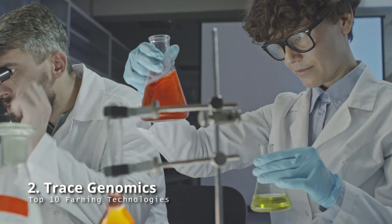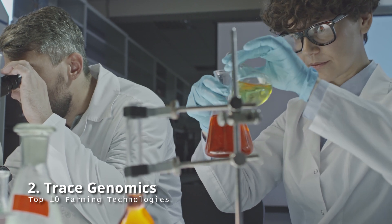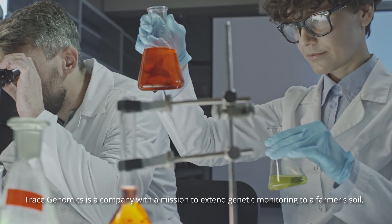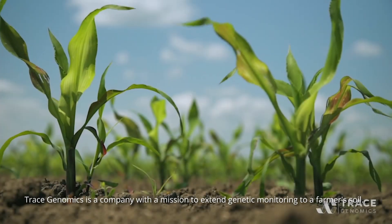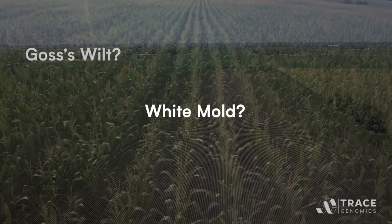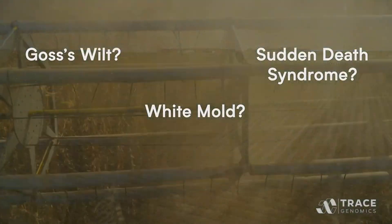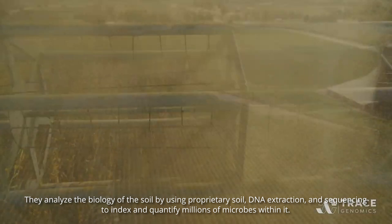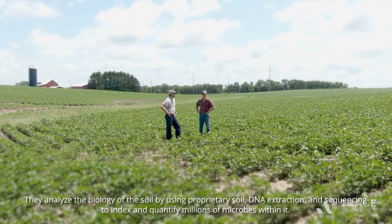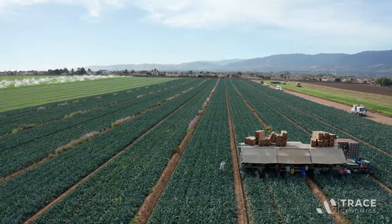Trace Genomics: while genetics is an area of research normally dominated by people and animals, Trace Genomics is a company with a mission to extend genetic monitoring to a farmer's soil. Farmers may eliminate uncertainty by assessing whether or not an area of soil is too deteriorated to grow crops on. They analyze the biology of the soil using proprietary soil DNA extraction and sequencing to index and quantify millions of microbes within it.